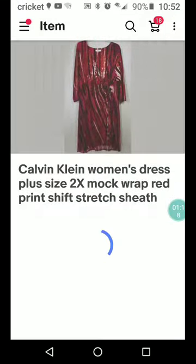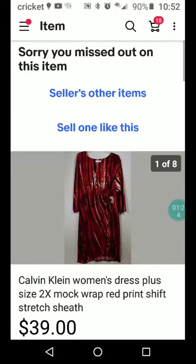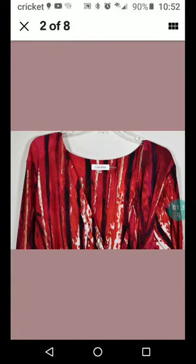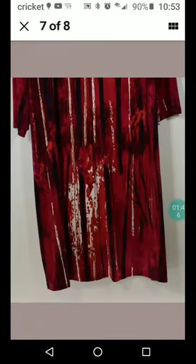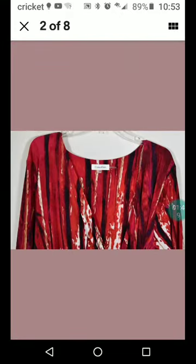Here's a Calvin Klein women's dress, plus size 2X, mock wrap, red print shift stretch sheath. If you have something that has any stretch, you definitely want to put that in the search terms. People love stretch — even the smaller sizes, people just love the feel of it and it's very popular. It's cute.